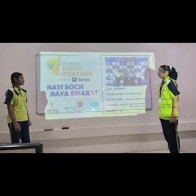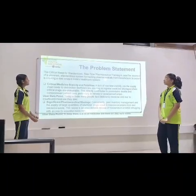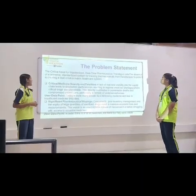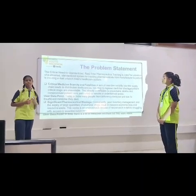School with Ideation Power by Karla. The problem statement: the critical need for standardized real-time pharmaceutical tracking in India — the absence of a universal, standardized system for tracking pharmaceuticals.